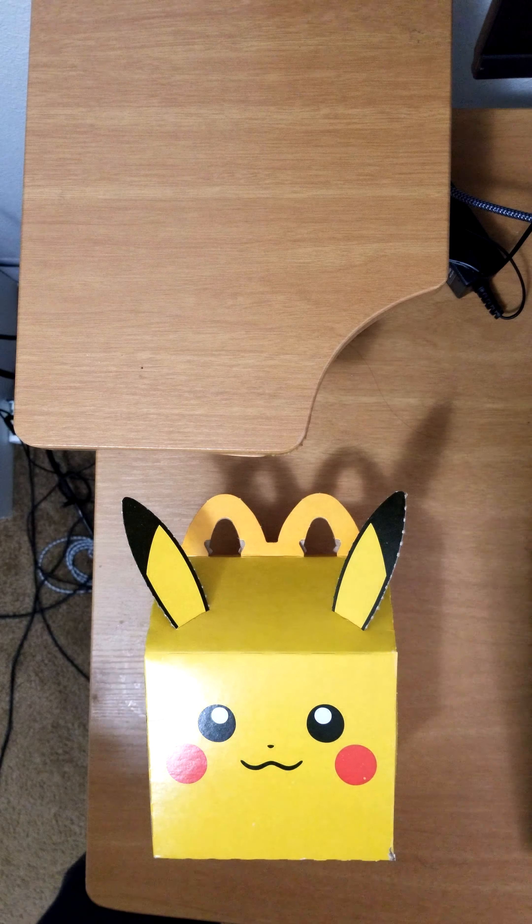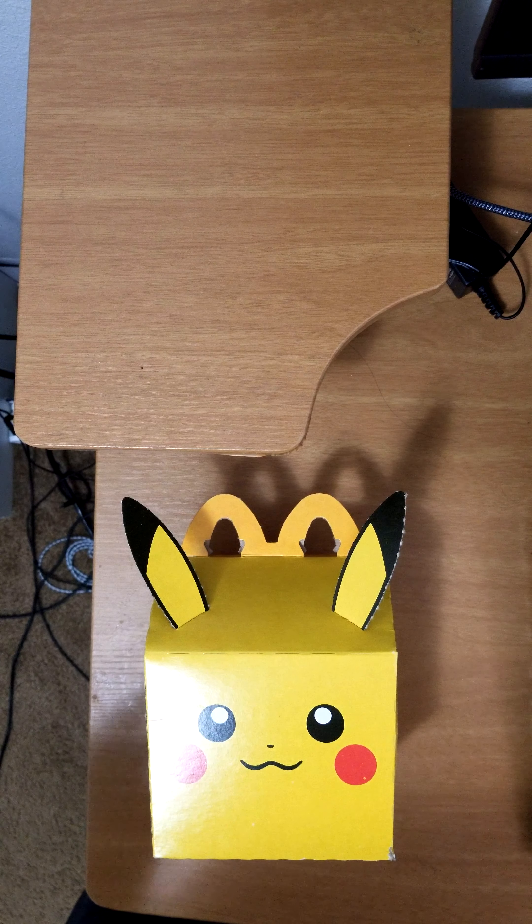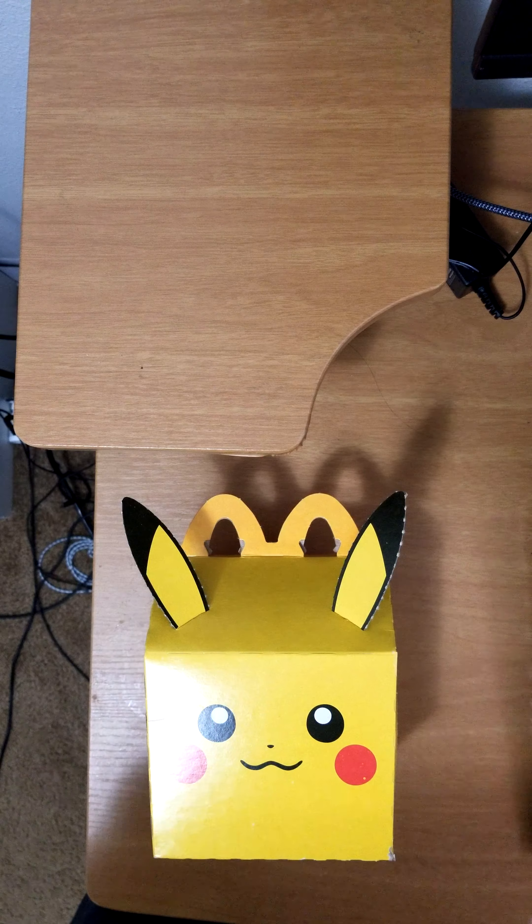Nice little Pikachu box right here for the Happy Meal, and for the toy they were doing some Pokemon cards. I already ate what's inside so let's just go ahead and open the cards.